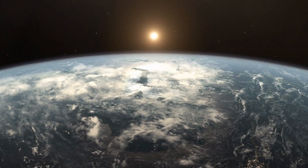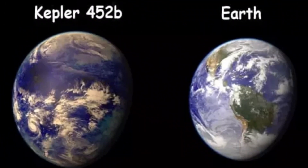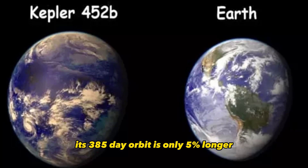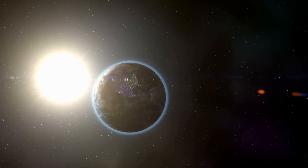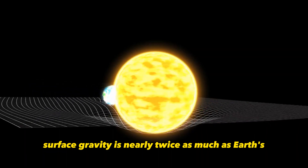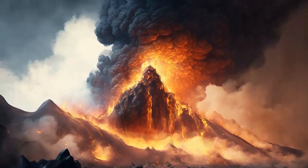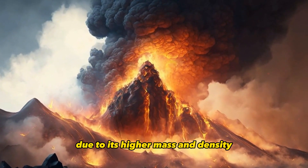From the surface of Kepler-452b, its star would look almost identical to the Sun as viewed from Earth. While Kepler-452b is larger than Earth, its 385-day orbit is only 5% longer, and the planet is 5% farther from its parent star than Earth is from the Sun. Kepler-452b's surface gravity is nearly twice as much as Earth's. It is most likely a super-Earth with many active volcanoes due to its higher mass and density, and the clouds on the planet would be thick and misty, covering much of the surface as viewed from space.